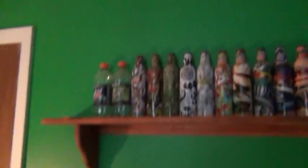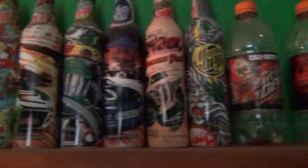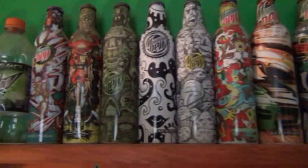Here's my Mountain Dew collection. These are all real Mountain Dew bottles — Code Red, regular, my favorite, and all kinds. These are actual Mountain Dew bottles.